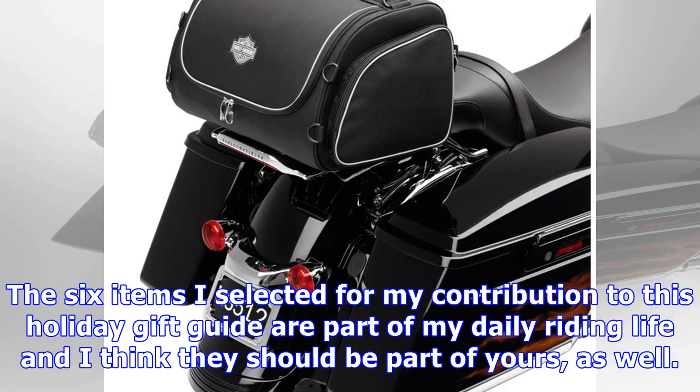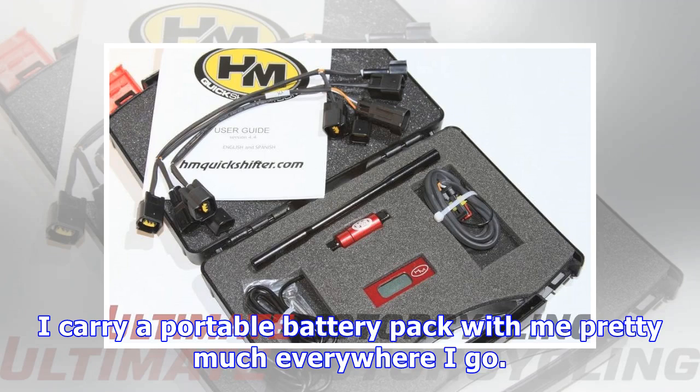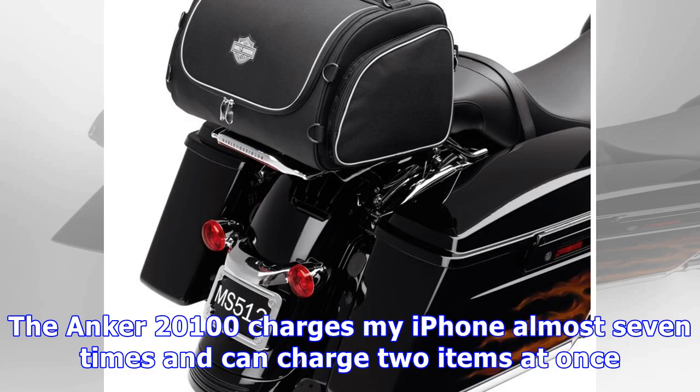The six items I selected for my contribution to this holiday gift guide are part of my daily riding life, and I think they should be part of yours as well. I carry a portable battery pack with me pretty much everywhere I ride. The Anker 20100 charges my iPhone almost seven times and can charge two items at once.